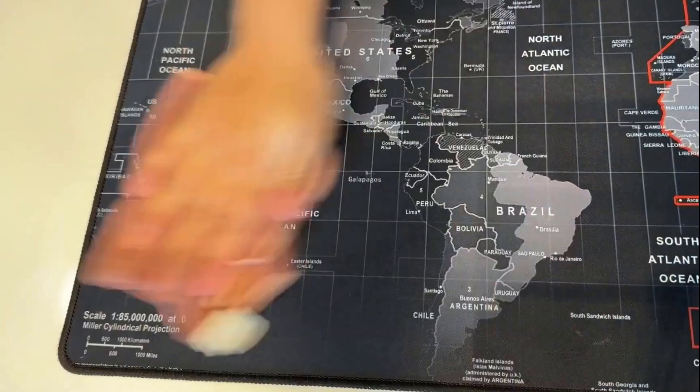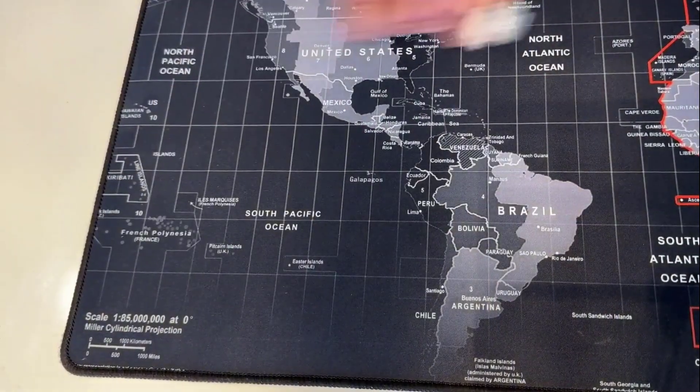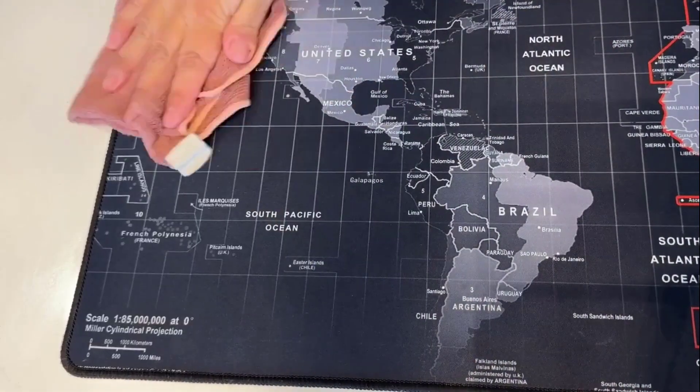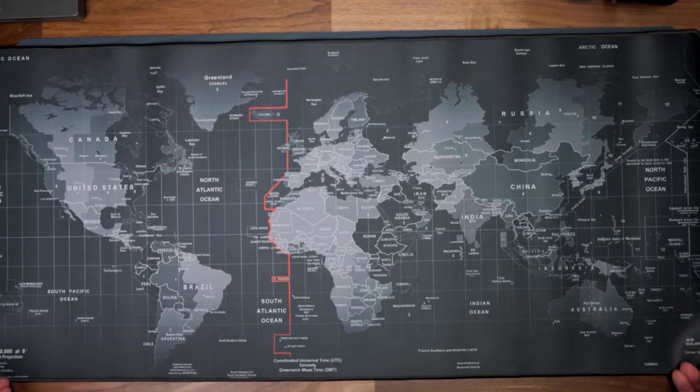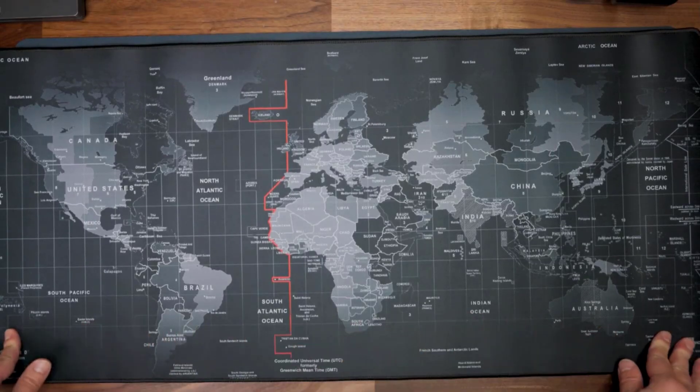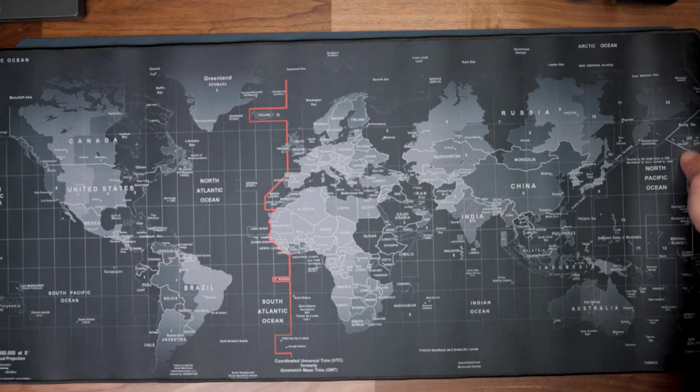Its reinforced edge stitching prevents fraying and enhances durability, while maintaining a sleek look over time even with daily use. Its thickness provides an extra layer of cushioning, while giving you a comfortable surface to rest your wrists and hands on.